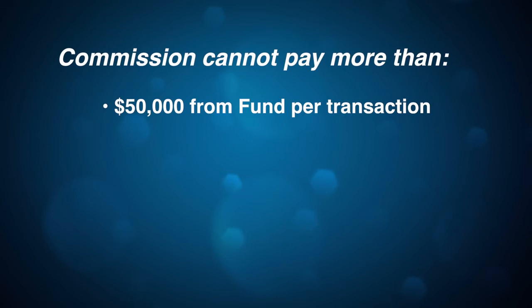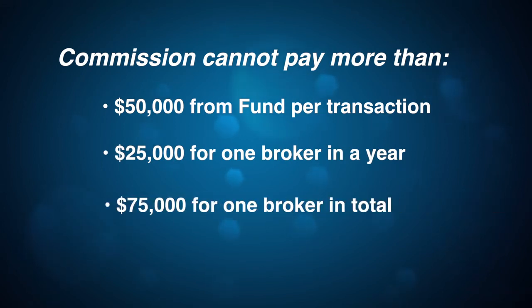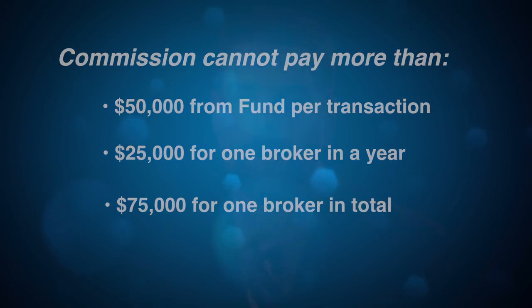There are limitations and rules, such as the total amount that can be paid out per broker per year and the overall amount that can be paid. For example, the Commission cannot pay more than $50,000 from the fund per transaction and cannot pay more than $25,000 for any one broker within one calendar year. The maximum amount that can be paid from the fund for one broker is $75,000. If the total claims exceed the dollar limits, you may not be paid in full.